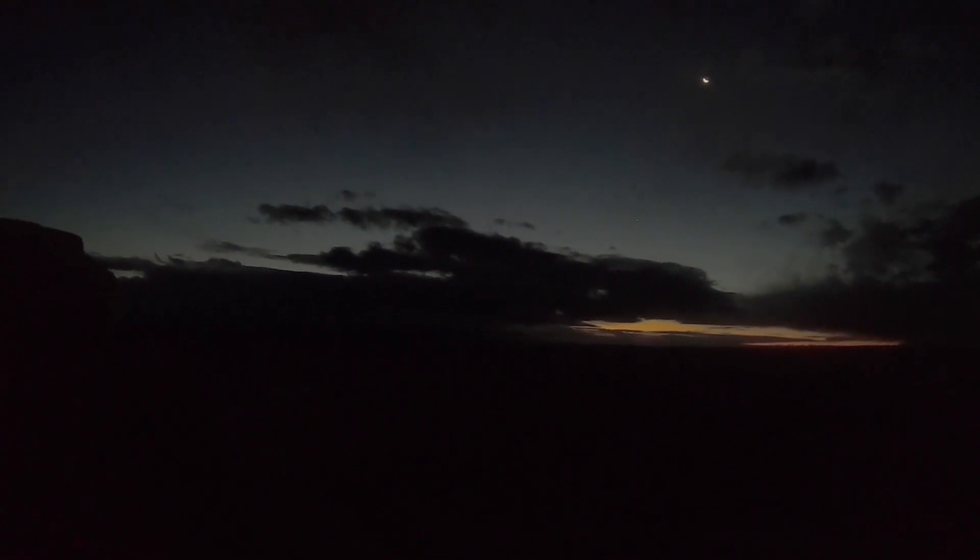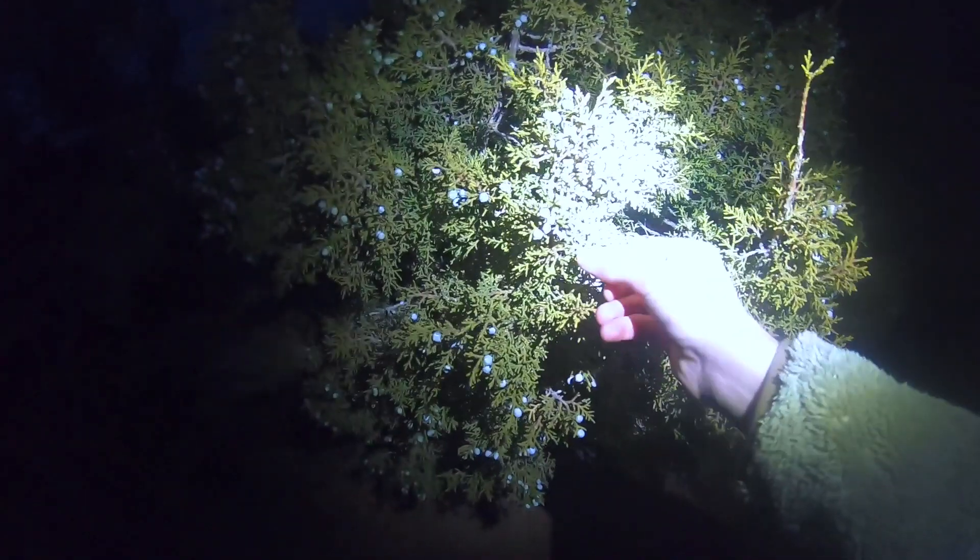You might be able to see just a little bit. Got some frosted over juniper berries — very reflective. Well, I suppose there ain't nothing left to it but to do it. Here we go.